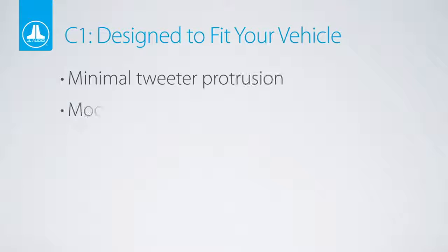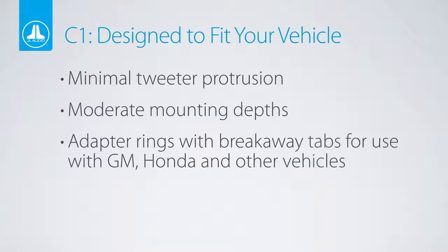Careful consideration was taken during the development of C1 speakers to aid fitment in a wide range of today's top-selling models of cars, trucks, and SUVs. Frontal tweeter protrusion, mounting depth, and mounting diameter were all analyzed for maximum installation flexibility. For added installation versatility, useful frame design features were incorporated in key models to further facilitate fit.